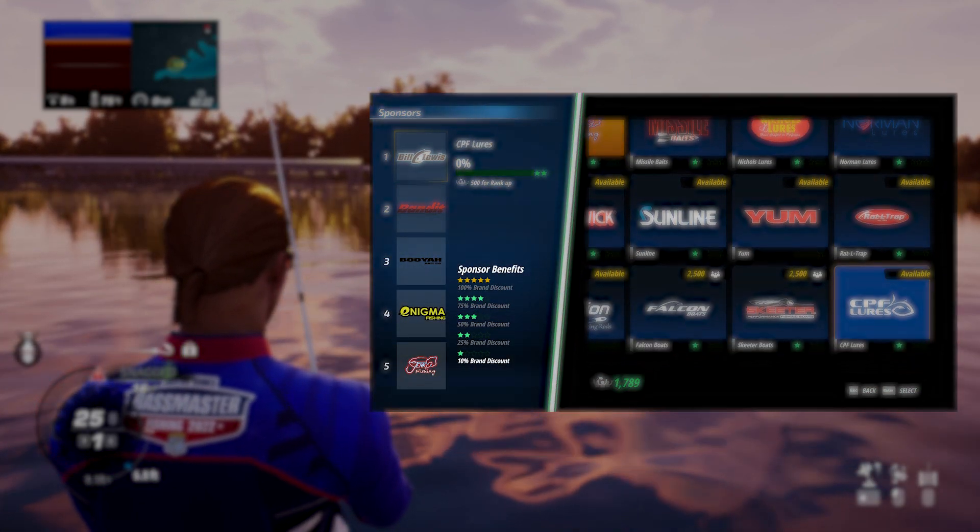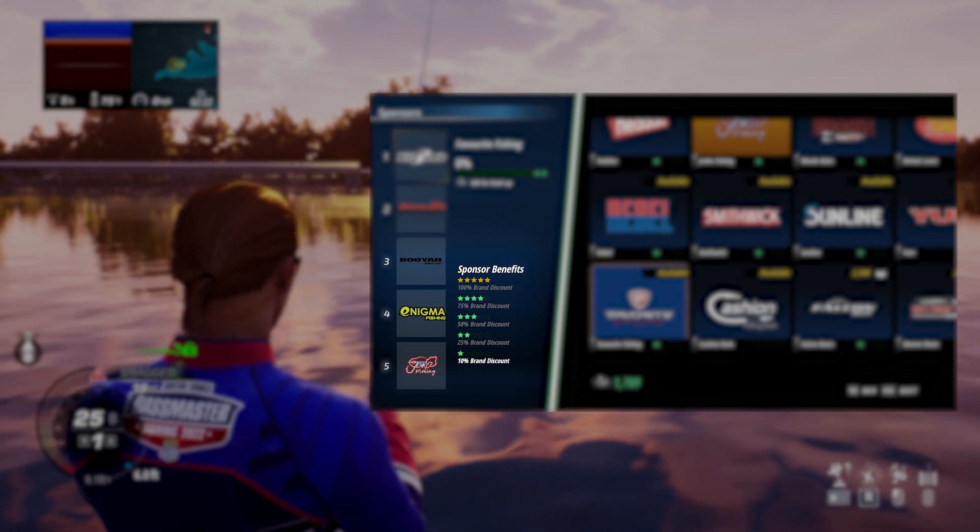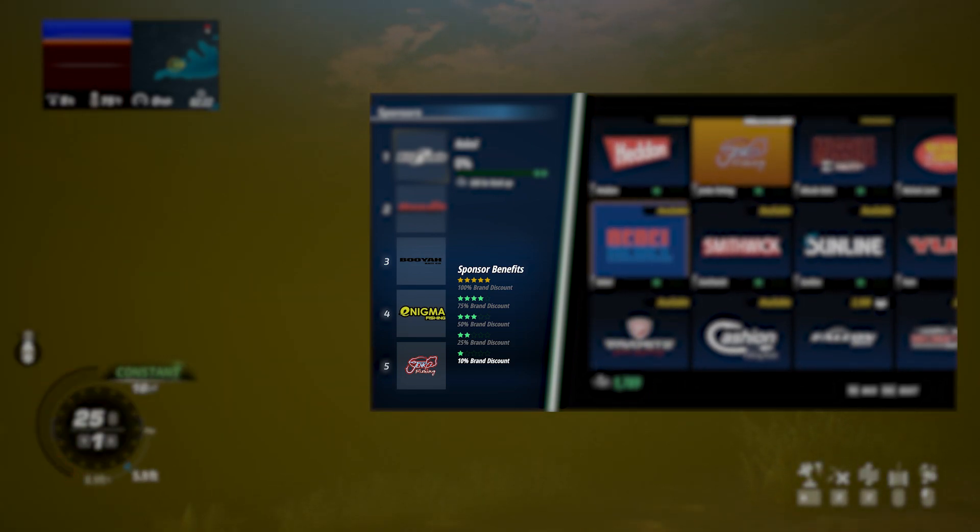On the flip side, if you've maxed out your sponsorship with your preferred brand of lures, you've got a lifetime supply of free lures — so do you snap or unsnag? That's up to you.